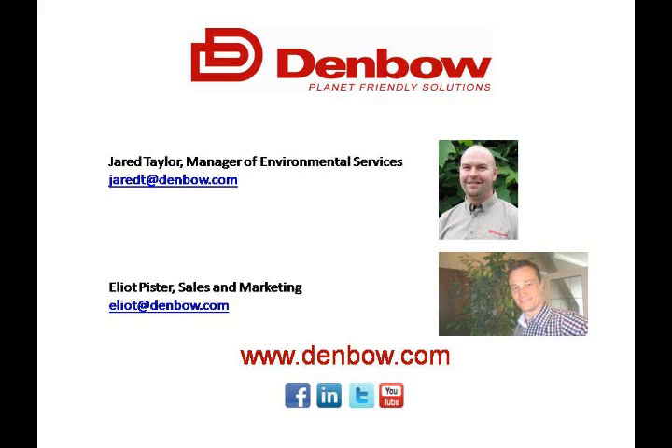Hi there, everybody. My name is Elliot Pister for Denbo. You have dialed in to the first installment in our webinar series called Terra Seating vs. Hydra Seating — Which, Why, and When. We're going to spend about 30 minutes talking about the characteristics of Terra Seating. For those of you that might be a little bit confused between Hydra Seating and Terra Seating, hopefully we'll clear that up and dispel some myths. I am Elliot Pister, sales and marketing with Denbo.